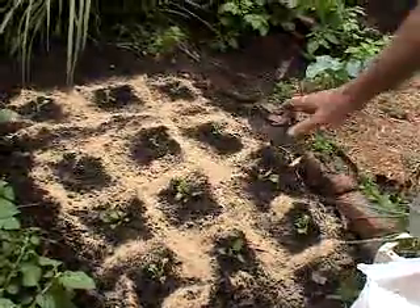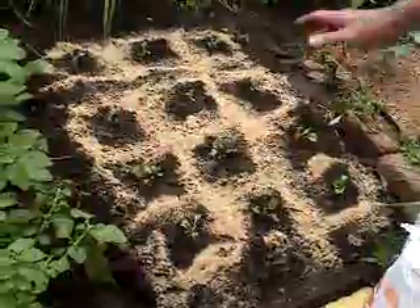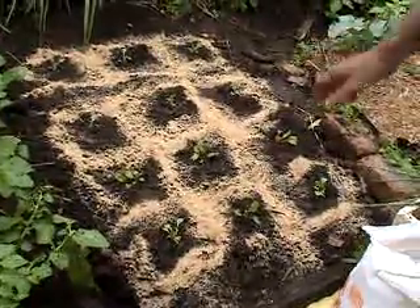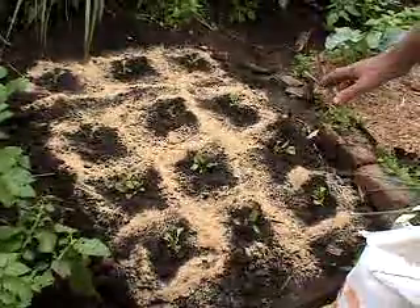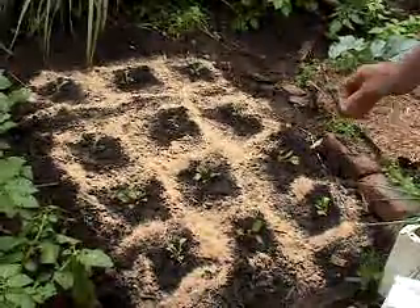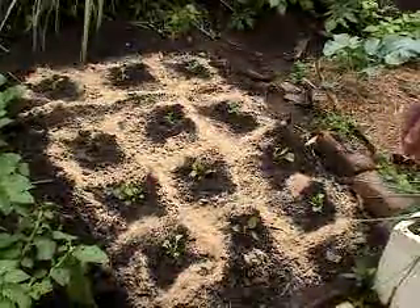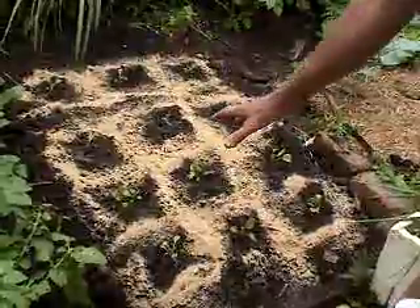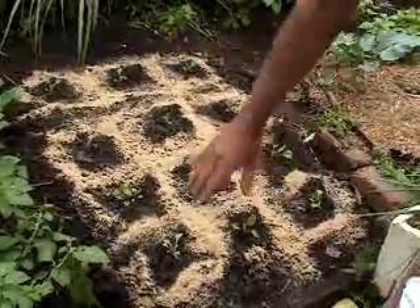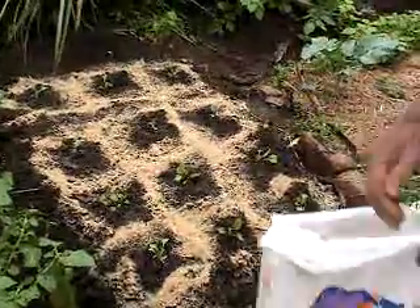I've planted them out. This is the patch where we harvested the ginger, and you might recall I had a mass of earthworms there where I buried some organic material a couple of months earlier. And where you've got earthworms, you've got worm castings, and worm castings is just pure fertiliser. So I've planted them about just over a foot apart, and I've put blood and bone around them, not too close to the plants.